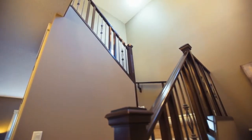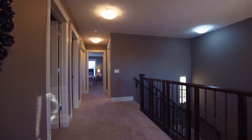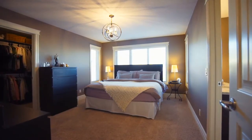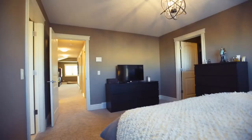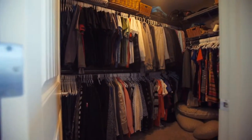Follow the gorgeous wrought iron railing upstairs where the carpet and underlay have been recently upgraded throughout. Sleep like a baby in this plush master bedroom, and find a perfect place for your entire wardrobe in the lavish walk-in closet.